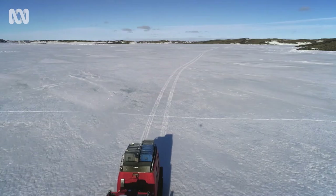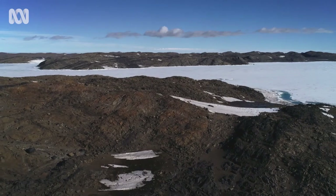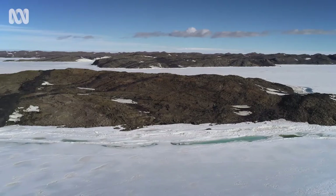Working in Antarctica is like being an explorer. You don't need a boat — you can just drive a hagland or a quad out with a trailer full of gear. Near the Australian research station Davis lies a famous region of rocky outcrops called the Vestfold Hills.